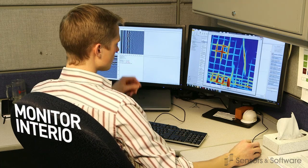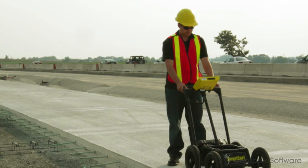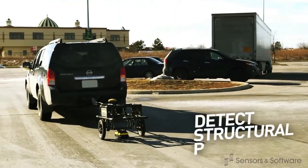Infrastructure asset owners regularly monitor the interior of concrete buildings, dams, roads, bridges, and runways to detect structural problems before they become safety concerns.